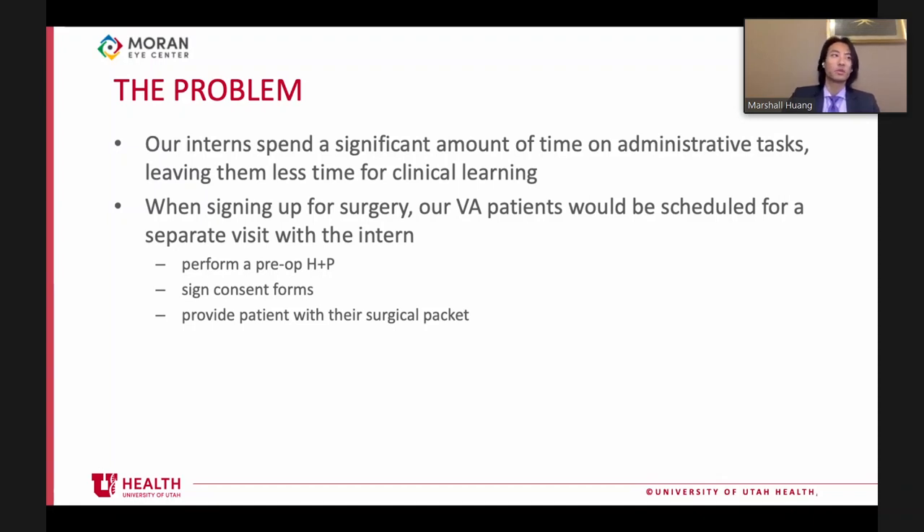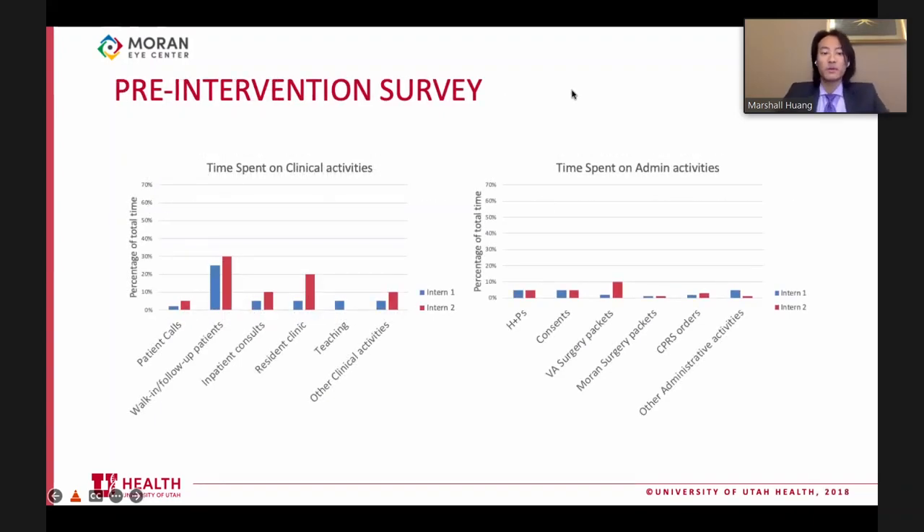The pre-op visit involves the intern signing consent forms and providing the patient with their surgery date and surgical packet. We surveyed our two interns who followed the normal procedure prior to any changes, separating their time into clinical and administrative activities and asking them to estimate the approximate time spent on each.